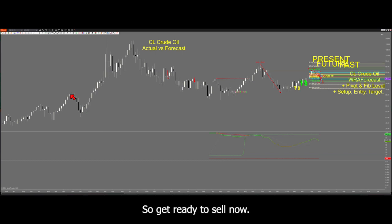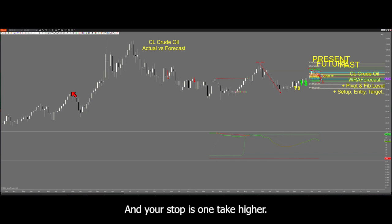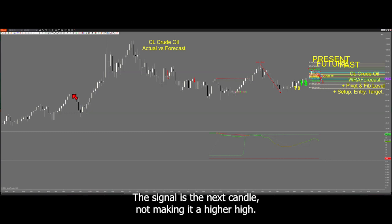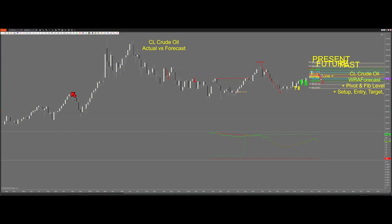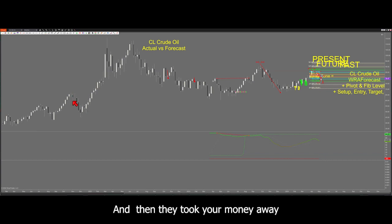So get ready to sell. You can sell right there when price is right there, and your stop is one tick higher. I call this setup-signal-trigger. The setup is this topping tail. The signal is the next candle not making a higher high. You see how it didn't make a higher high and it turned black and went all the way down. So if you sold it right about there on the topping tail candle, you enjoyed a ride all the way down.